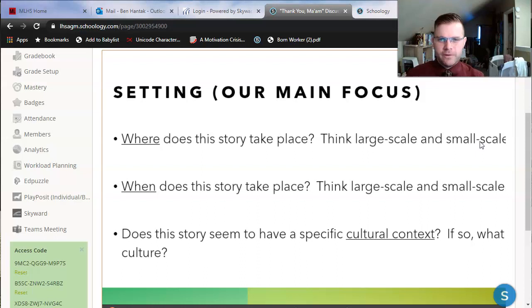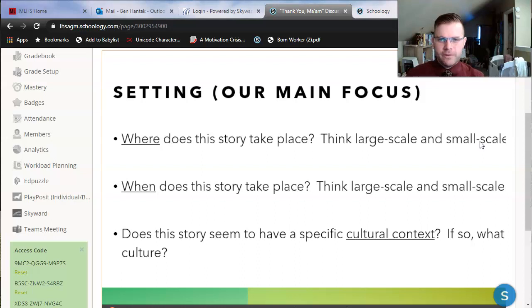Our main focus with Thank You, Ma'am is setting. Three questions to focus on — three parts of setting. There's place: where does the story take place? We can think large scale, like where in the world does this take place, and small scale — what sort of buildings, rooms, and environments are we looking at? We also have the when, the time of the story. Think large scale — when is this happening in history? And small scale — when is this happening as part of a day or a year? Does this story have a specific cultural context? Is there a specific ethnicity or culture that jumps off the page? Let's talk about where and when together, thinking small scale first, because we're usually given those details early on in a story's exposition.